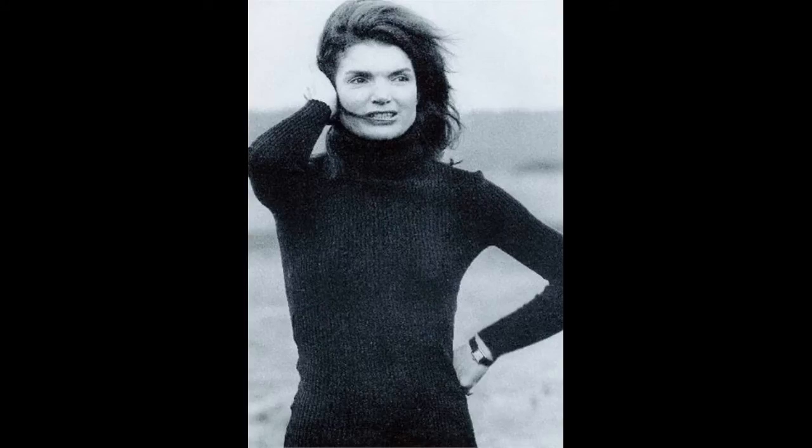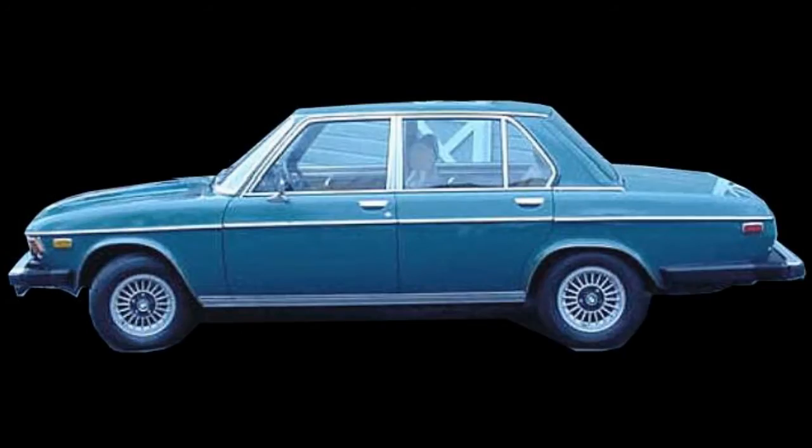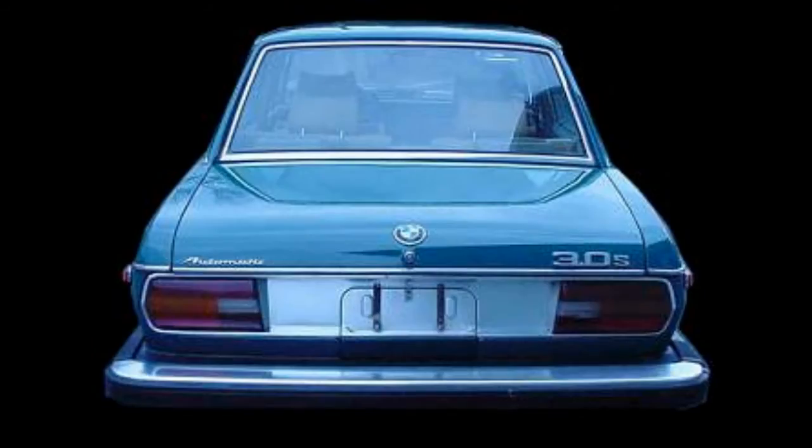There are hundreds of photos of her driving the kids to school and to play. There's also a famous incident of Jackie O getting a ticket for being double-parked in New York in this very car. So it's a car with a lot of history and story to it.